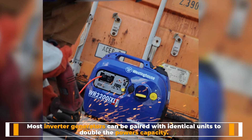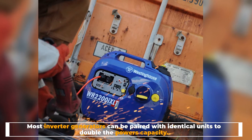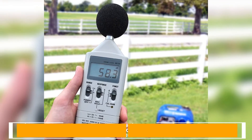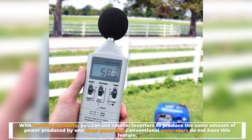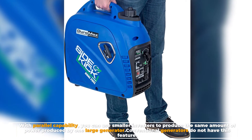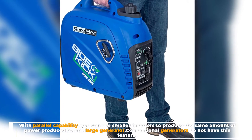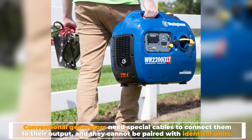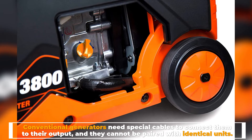Number two: parallel device operation. Most inverter generators can be paired with identical units to double the power capacity. With parallel capability, you can use smaller inverters to produce the same amount of power as one large generator. Conventional generators do not have this feature — they need special cables to connect to their output and cannot be paired with identical units.